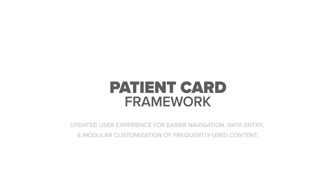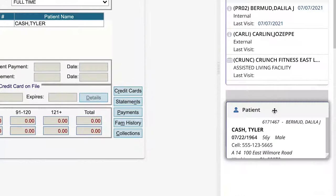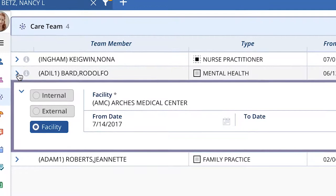This is our new patient card framework. You'll enjoy a revolutionary experience with an easier and faster way to access patient information. A new card within this framework is the care team card, which makes it simple to manage different providers involved in the patient's care.